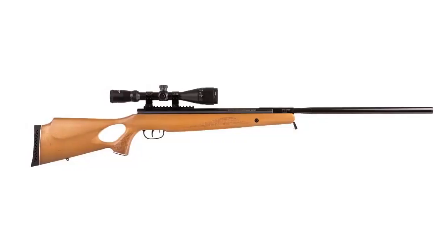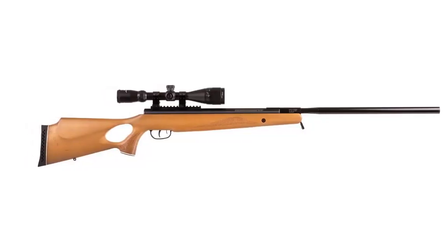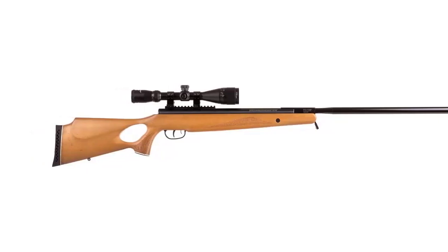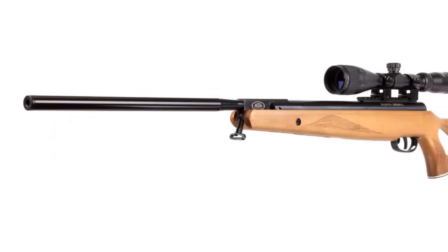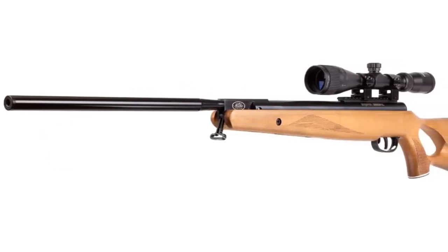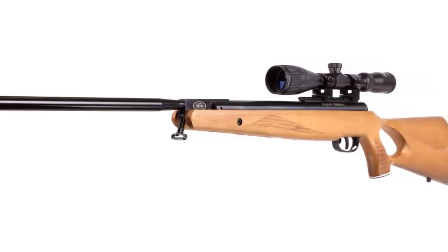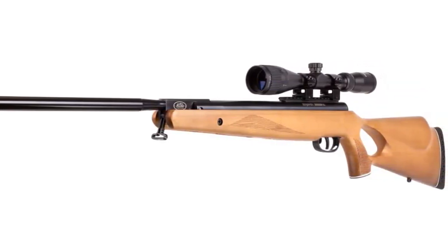Here are the benefits of the Crosman Nitro Piston: smoother cocking, smoother shooting, no spring torque, no spring fatigue — even if you leave it cocked for hours. It functions perfectly in cold weather and lasts longer than a metal spring. Note that the owner's manual states the .25 caliber rifle delivers 950 fps — that's a misprint; the maximum is 900 fps.